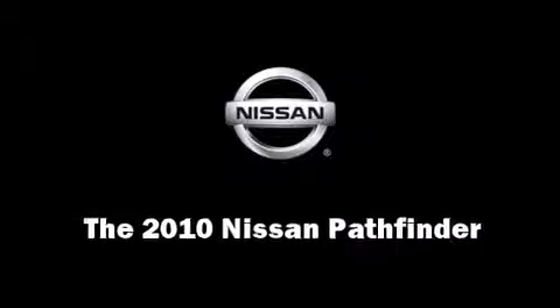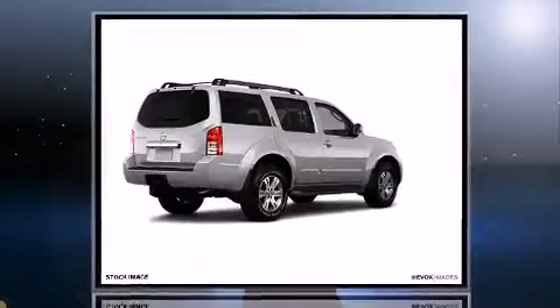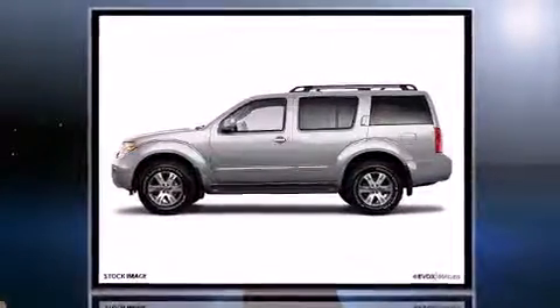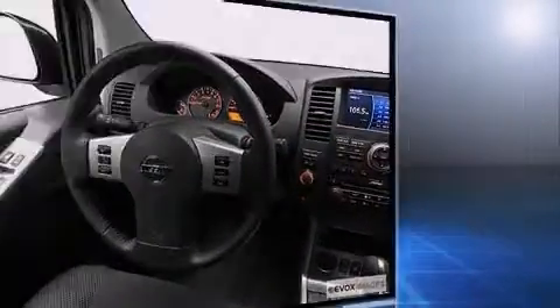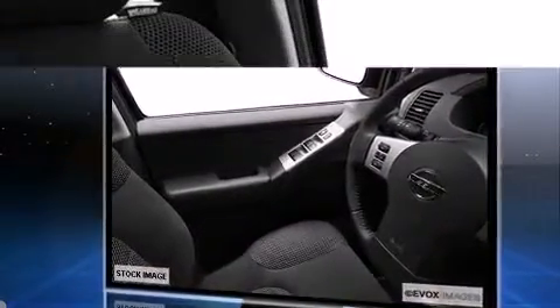You're going to love the 2010 Nissan Pathfinder. It features four-wheel drive capabilities, a durable automatic transmission, and a four-liter six-cylinder engine. Top features include front bucket seats, power trunk closing assist, a trip computer, a trailer hitch, a